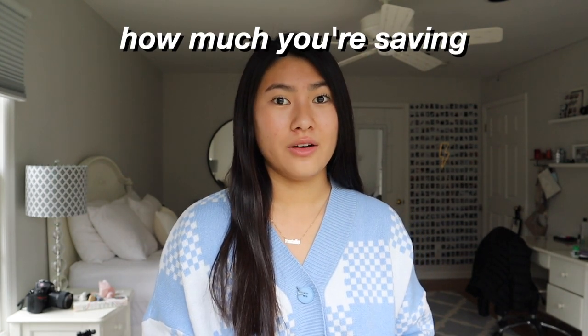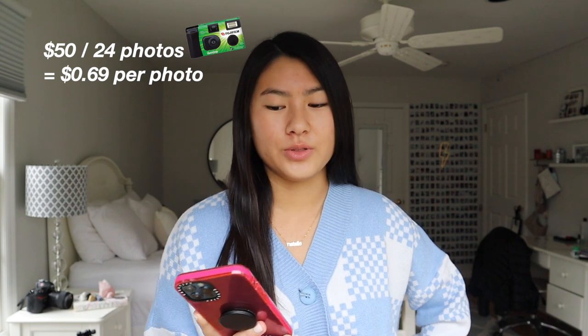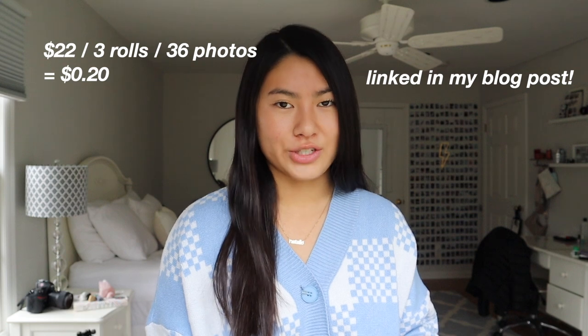First things first: how much you save shooting film on a point and shoot rather than disposables. On Amazon, a three-pack of disposable cameras is $50, and there are 24 photos per camera — that's 69 cents per photo. But a pack of two rolls of film on Amazon is $17.50, and if each roll has 24 pictures, that's 36 cents a photo — half the price of a disposable. The best deal I found is on Urban Outfitters: $22 for three rolls of 36 photos, which works out to 20 cents per picture. I also recommend buying film with more photos per roll so you save more money when developing.